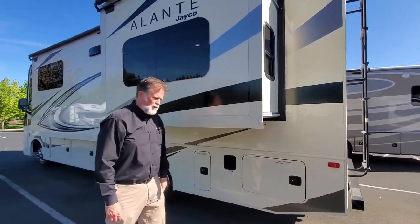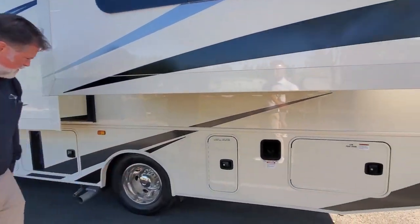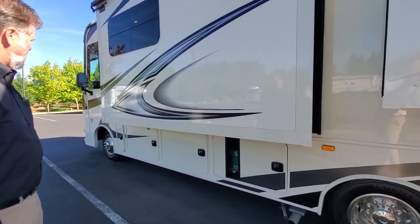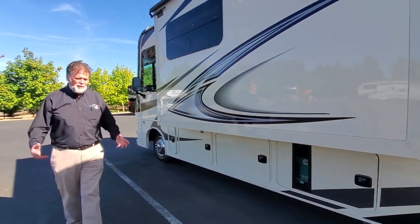The water system on this coach is filtered, which is a nice touch. The holding tank controls are located underneath, and the corresponding cabinetry on the other side provides additional storage. The generator is located right next to that. So that's a brief look at the outside — there are so many things to tell you about Jayco and what they put into their motorhomes.